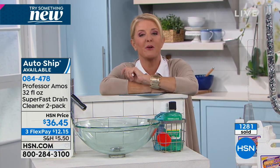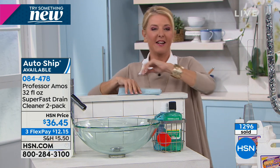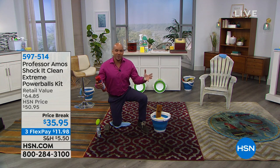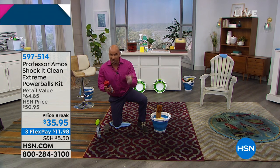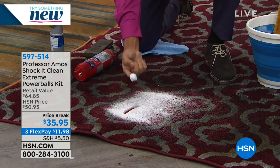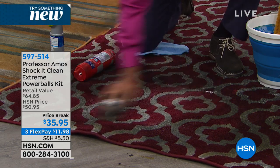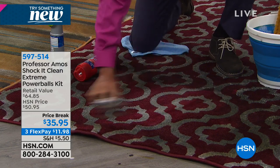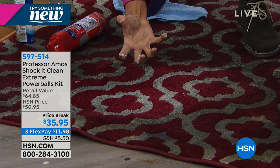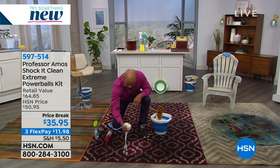We're not done yet — we have one of the most popular items ever from Professor Amos: Shock It Clean. The biggest thing when you get a stain at home — most people make this mistake. They go to the store and get a consumer product — a red can, a blue can, a green can. Those are all made from soap, which is animal fat — very sticky and oily. When you put that in your carpet and rub it, soap and dirt mix, the stain goes deeper. You're making a sticky, oily mess. One of those consumer products leaves enough animal fat to create a dirt magnet.